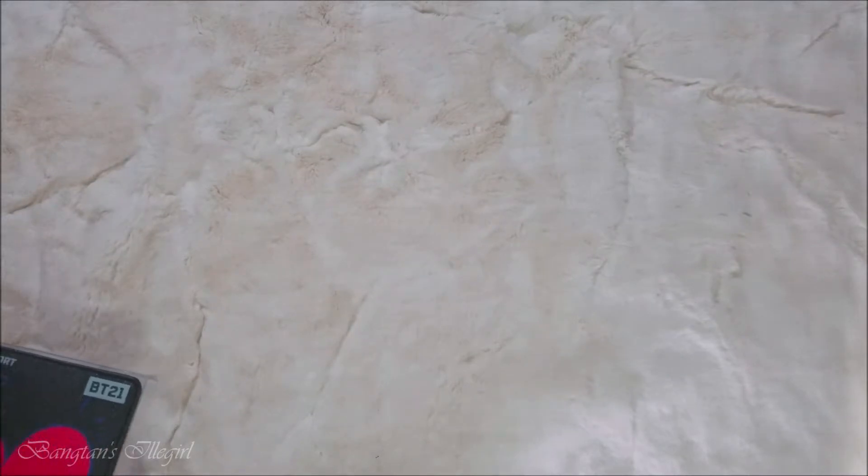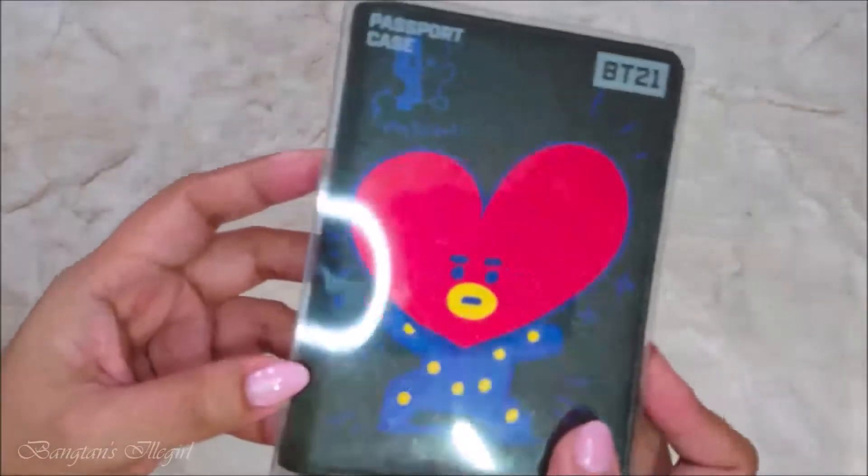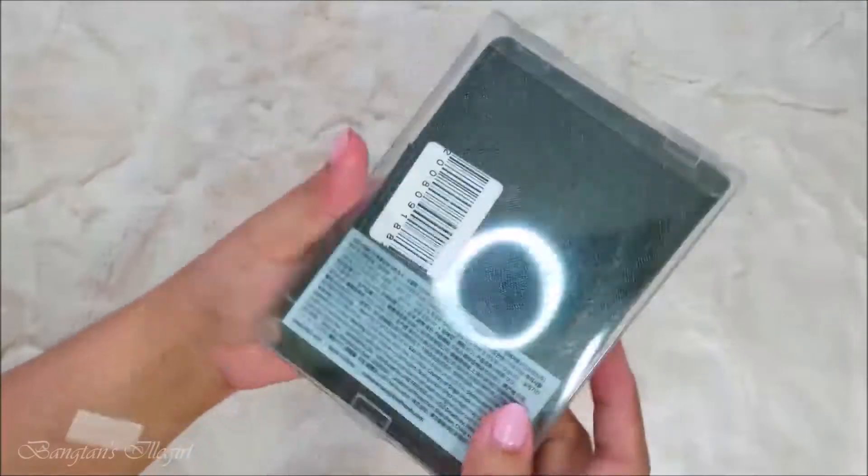I didn't buy a lot, but these are the things that I bought. I think I only bought 7 items. The first one is this passport holder - it's a new design, not the animal one.